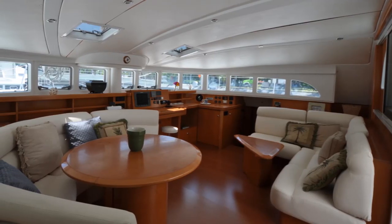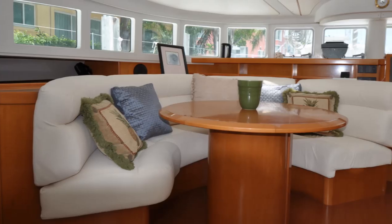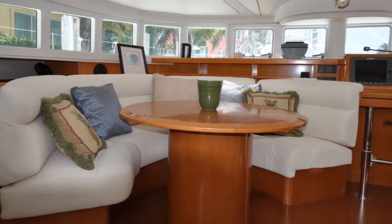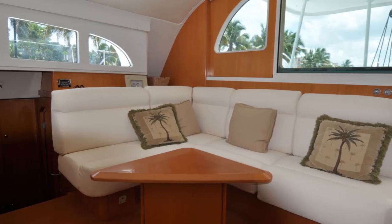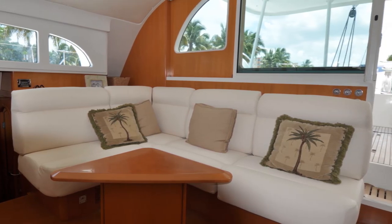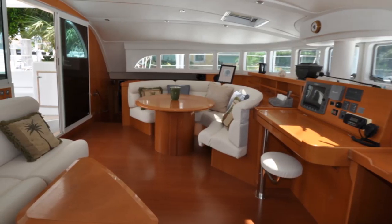The elegance of the Lagoon 570 continues in the saloon with stunning 360-degree views, a C-shaped dinette to port around a large circular dining table, and an L-shaped leather sofa around a coffee table to starboard. All great features for your social gatherings. The saloon boasts open access to the cockpit, which provides a large open living space.